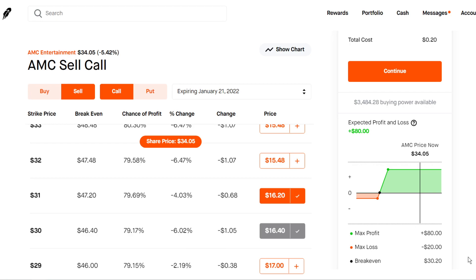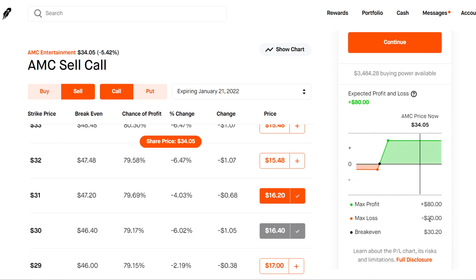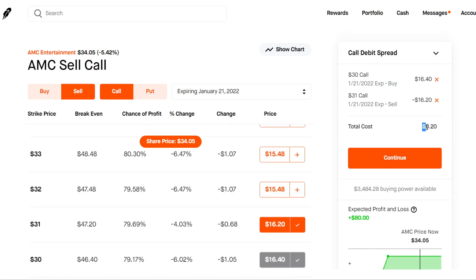As long as AMC stays above that break-even price point we're going to be making profit. If AMC remains flat over time, the contracts are not really going to lose value as they would with a straight-out call option, which is what we want because we don't know if it's going to squeeze or not. Max profit $80, it's going to 4x your money — $20 turning into $100 in just a few months, assuming it goes your way.